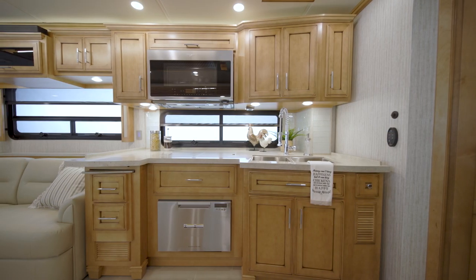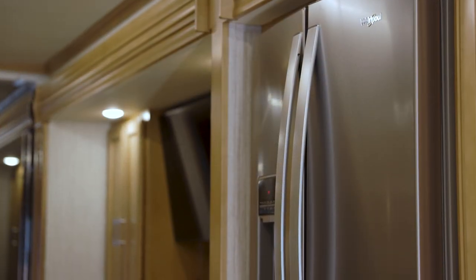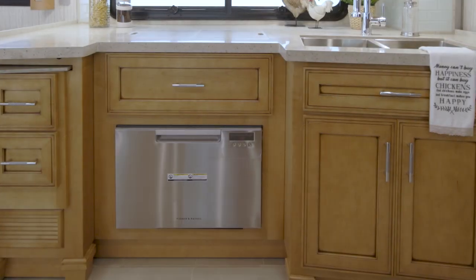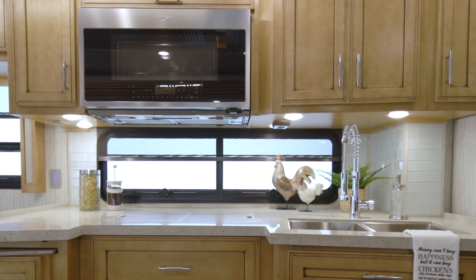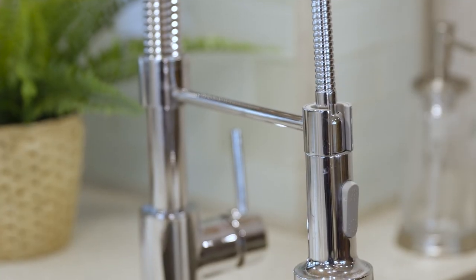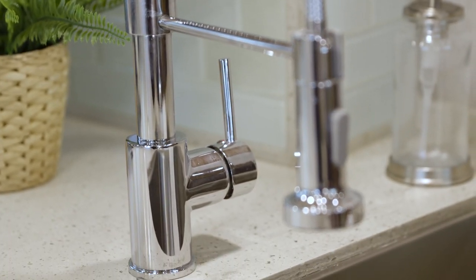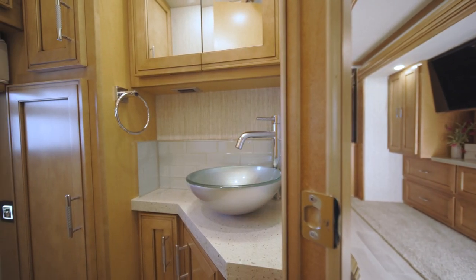The appliances seen in this particular Ventana would delight any chef, including a Whirlpool French door refrigerator, a convection microwave, an induction cooktop, and a dishwasher. For more natural light, a large optional kitchen window is also available. The stainless steel double-bowl sink is surrounded by polished solid surface countertops.